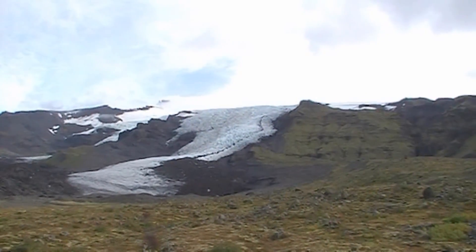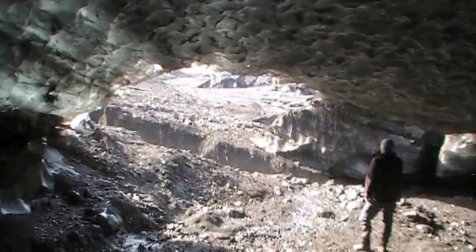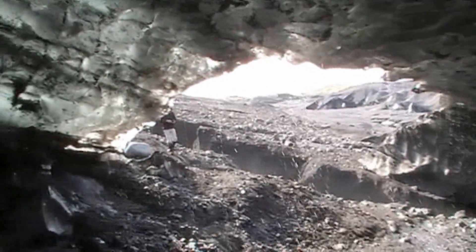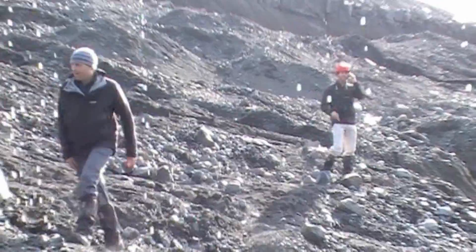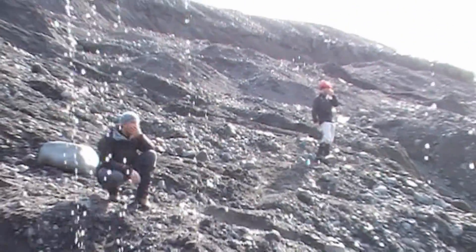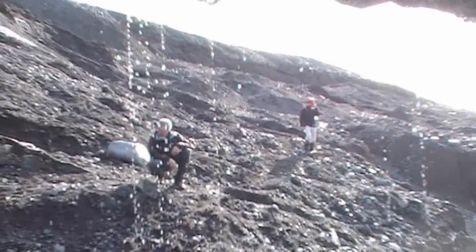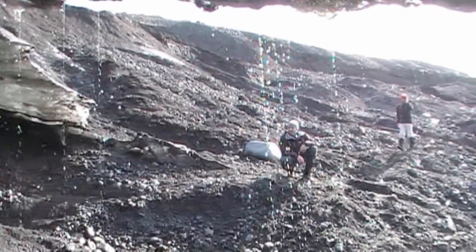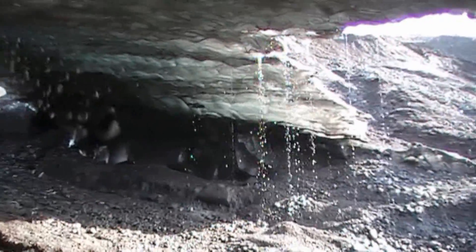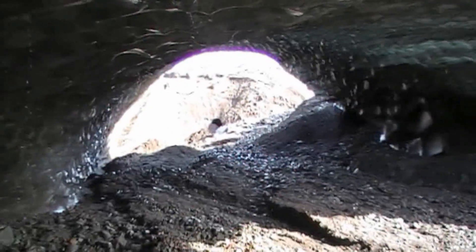There's the glacier coming down from Hvannadalshnúkur, the highest point in Iceland. Myself and Tom Bradwell have been visiting this glacier since 1996, and in that time we think it's probably retreated 700 to 800 metres. We're basically looking at a glacier in rapid decline — probably about 10 years before it gets cut off from its accumulation area and starts to die. In 50 years, most of the outlet glaciers in Iceland will either be gone or dying.